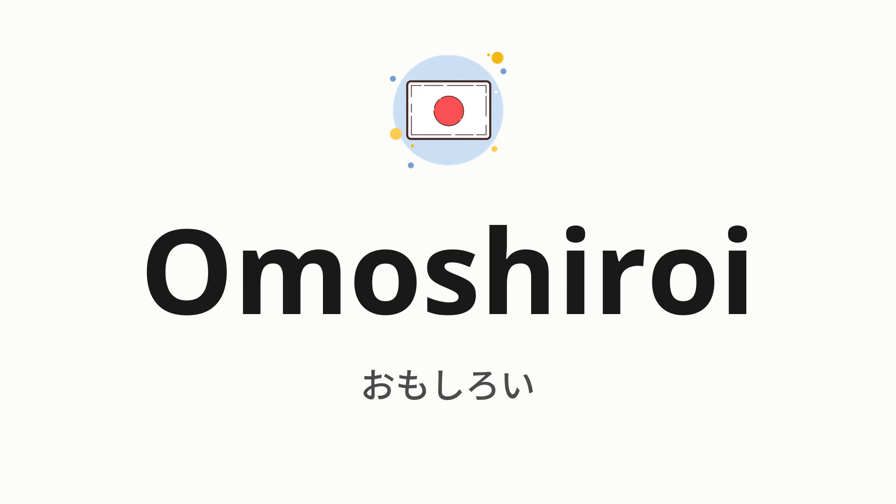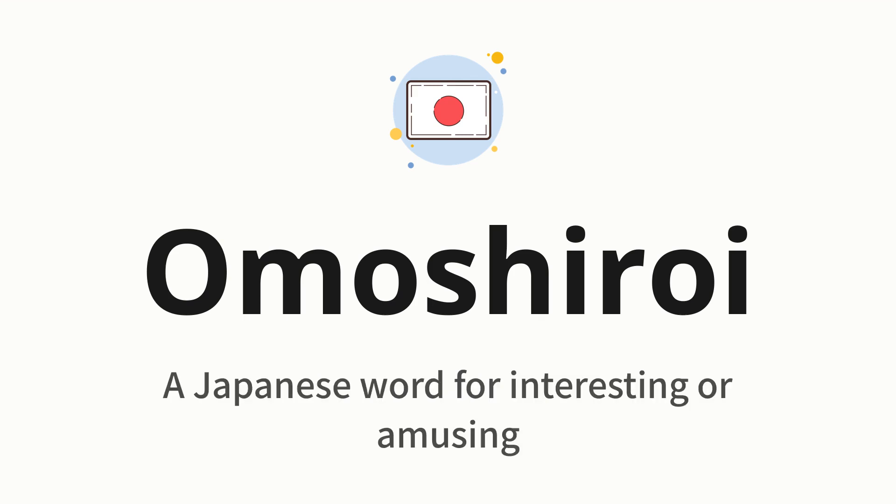Welcome to how to pronounce. In today's video, we'll be focusing on a new word that you might find challenging or intriguing. So without further ado, let's dive into today's word, which means a Japanese word for interesting or amusing.